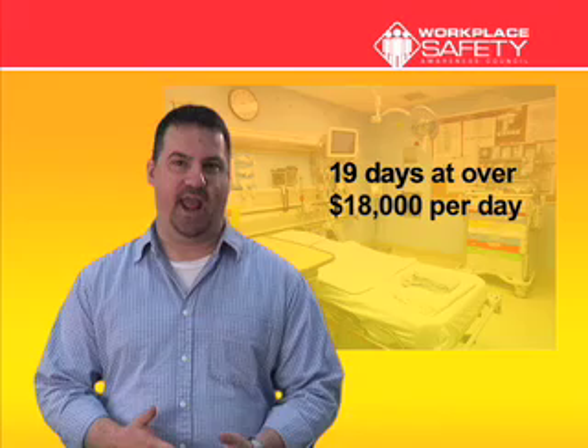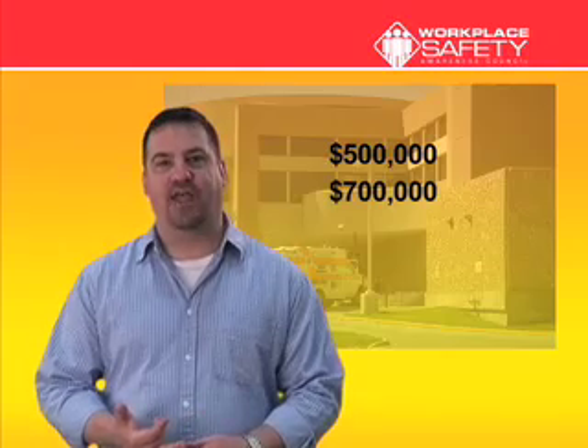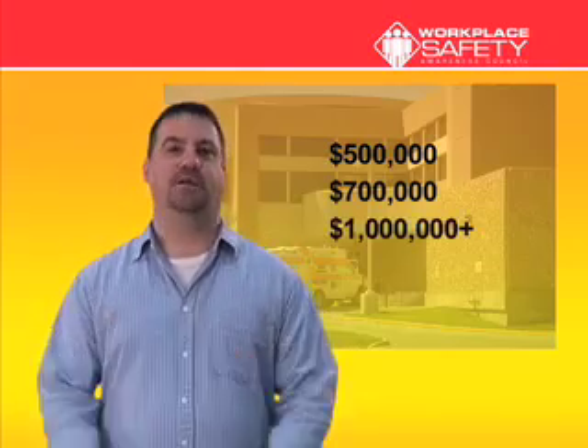Here are a few other sobering statistics on electrical burns. The average stay in a hospital after an arc flash exposure is 19 days, at a cost of over $18,000 per day. It's not unusual to accumulate hospital bills of $500,000, $700,000, or even costs exceeding $1 million.